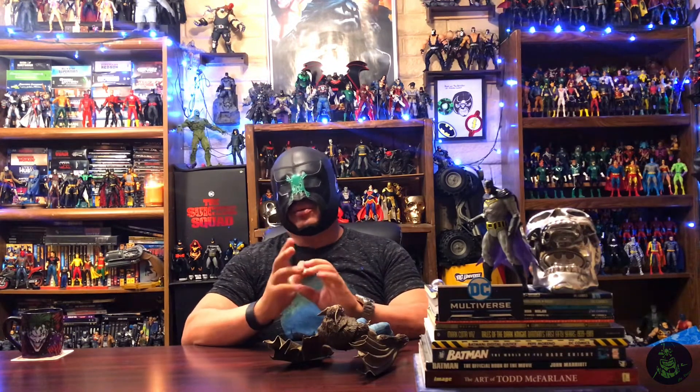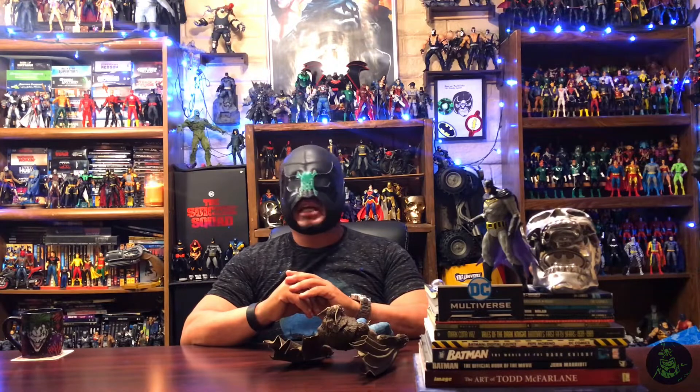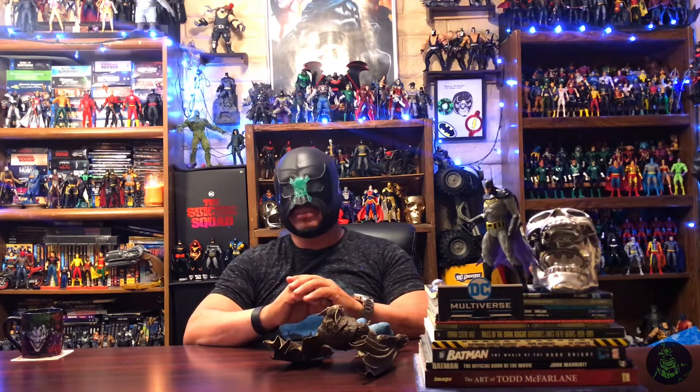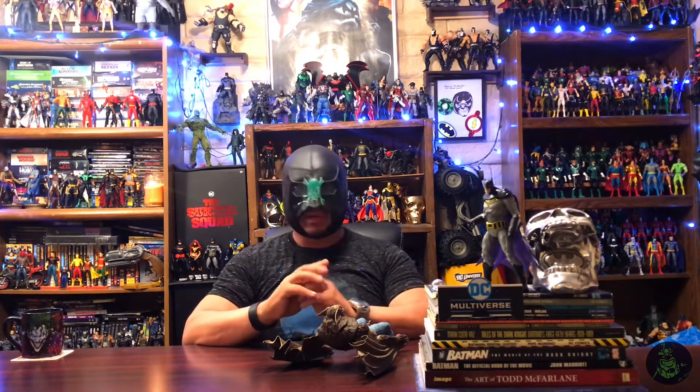McFarlane did put a lot of stuff on the Target website yesterday. There was a mistake at first, so some people were getting figures for around 20 bucks that were actually supposed to be like 80 bucks. A lot of chatter on the internet about whether they'll honor that price. It was a glitch by whoever was putting the stuff on the website, so whoever did get in — fingers crossed you get a cool figure for 20 bucks, but we'll have to see what the final decision will be about those orders.